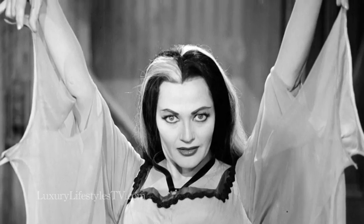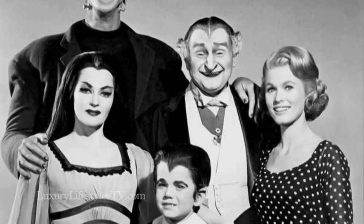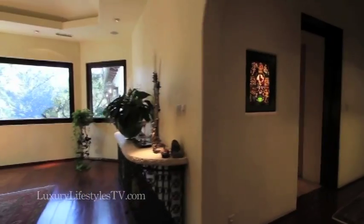This was originally the Yvonne de Carlo estate. She was most well known for being Lily in The Munsters, the TV show from the 70s. Of course, even though we're surrounded by thousands of trees, we get lots of natural sunlight, which is really terrific.